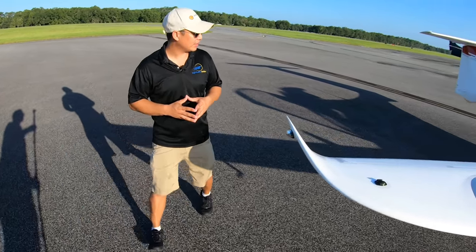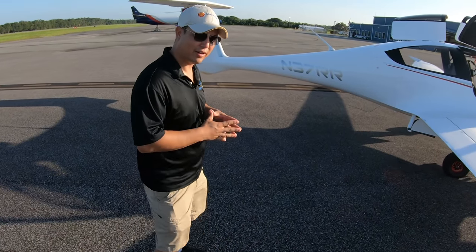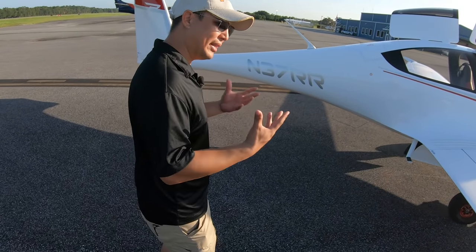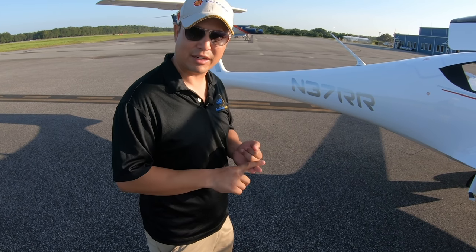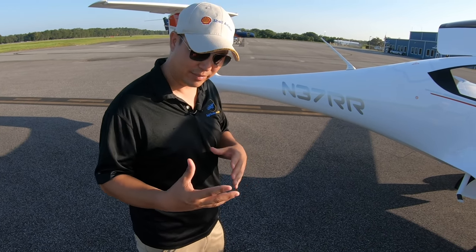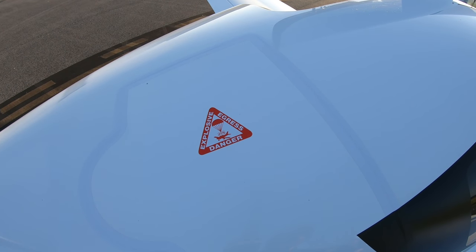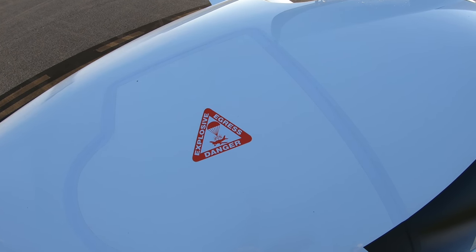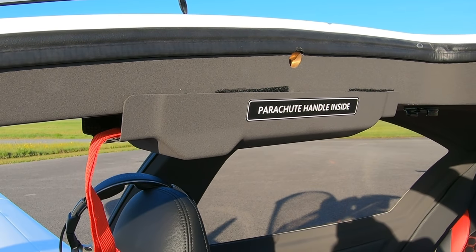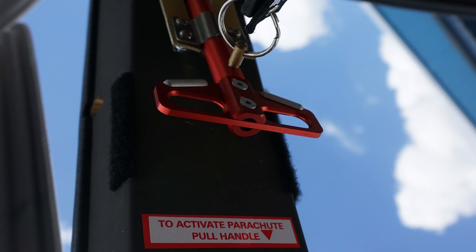Continuing around the aircraft, one of the great safety features on the Panthera is that it has been spin tested — it enters and exits spins reliably and readily. But it also, for peace of mind and additional safety, is equipped with a full airframe ballistic parachute recovery system. That is only to be used in extreme emergency as a last resort, but it is there if you need it. It also has a very high maximum deployment speed of 195 knots.